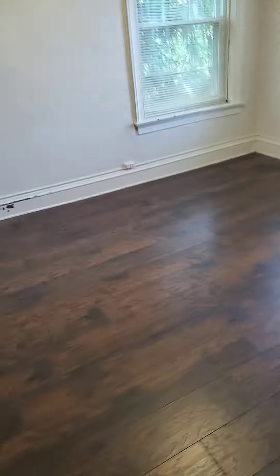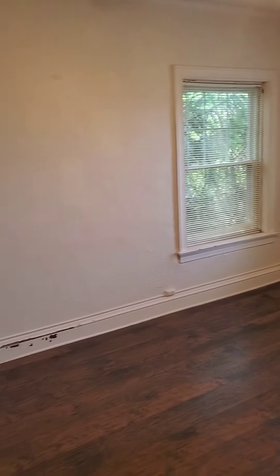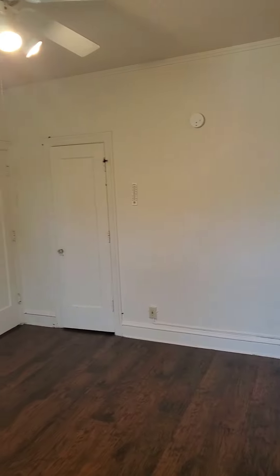And then we are going to head to the bedroom. The bedroom is big enough for any bed — definitely a king-size bed could fit in here. There's also closet space in the bedroom.